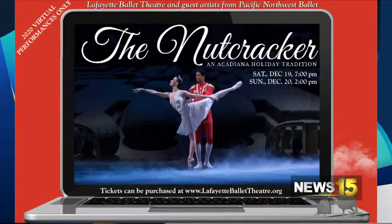And Mitzi, really quickly before we go, tickets are on sale now. How can people buy tickets for the virtual performance this year? We hope you will begin your Christmas celebrations with Lafayette Ballet Theater's Nutcracker. Tickets are on sale at our website, LafayetteBalletTheater.org. Two performances: December the 19th at 7 p.m. and December the 20th at 2 p.m.